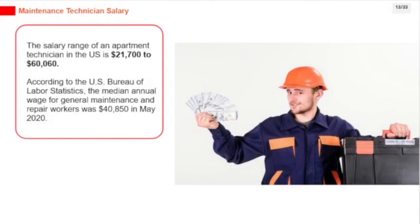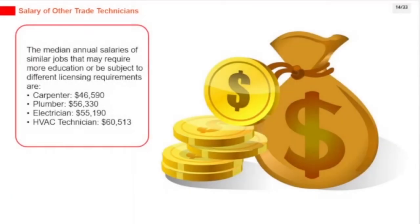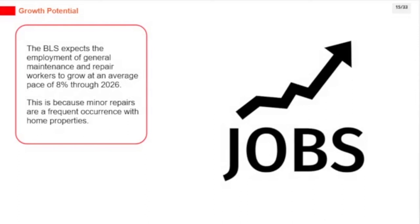The salary range of an apartment technician in the U.S. is $21,700 to $60,060. According to the U.S. Bureau of Labor Statistics, the median annual wage for general maintenance and repair workers was $40,850 in May 2020. The BLS expects employment of general maintenance and repair workers to grow at an average pace of 8% through 2026, because minor repairs are a frequent occurrence with home properties.